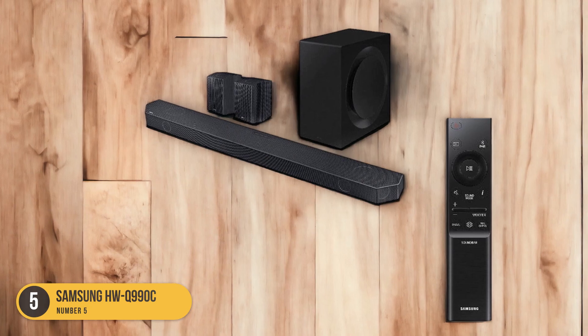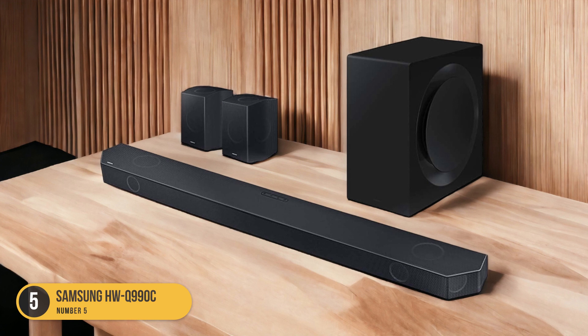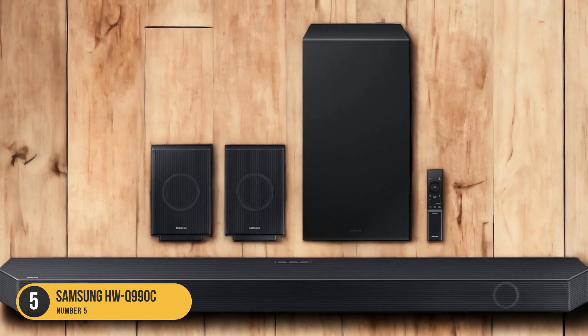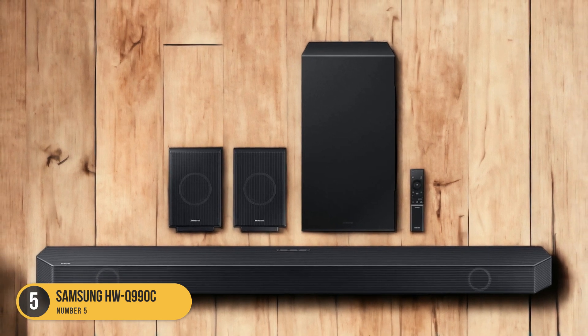With its advanced technology and features, this soundbar ensures that you can hear every word clearly and crisply. Featuring a dedicated center channel and optimized sound modes, the HWQ-990C focuses on enhancing dialogue specifically. The center channel delivers clear and precise vocals, allowing you to understand every word without straining your ears.